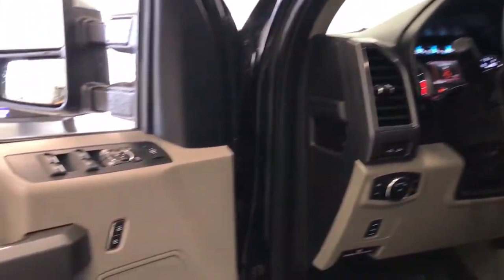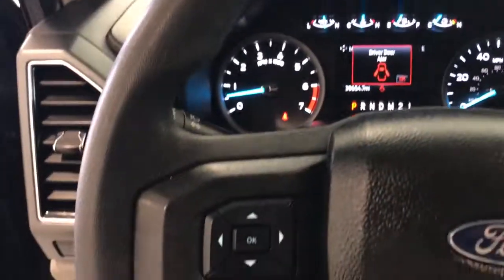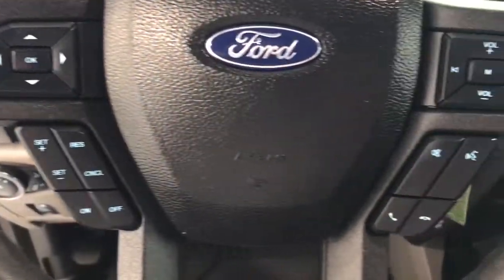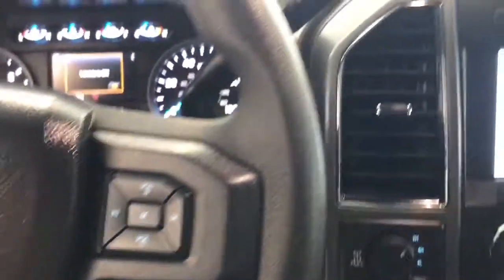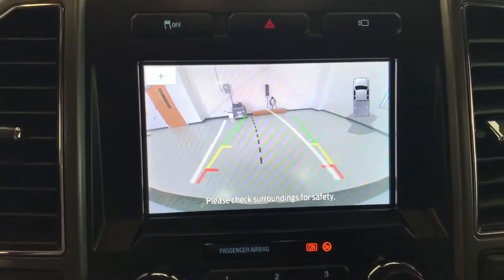The following are some of this vehicle's highlighted options: navigation system, keyless entry, fog lamps, remote engine start, electronic stability control, aluminum wheels, running boards, intermittent wipers, tire pressure monitoring system, and trip computer.